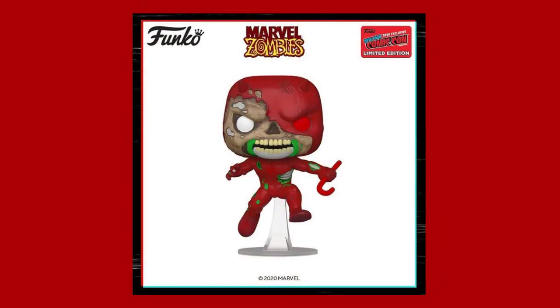I just want to mention a couple other pops I might not necessarily pick up — I'm on the fence about them. Like this Zombie Daredevil: it looks pretty cool and I like the zombie Marvel line they've been doing, but at the same time there's just something about it — I don't know. I might not pick it up right away, but maybe down the line I will.